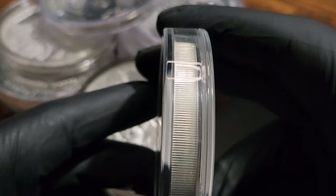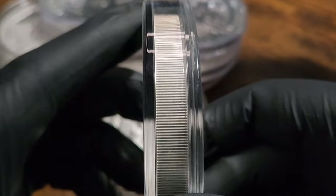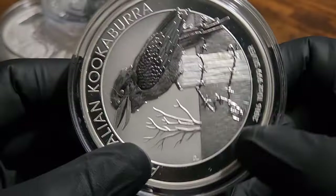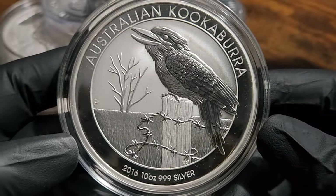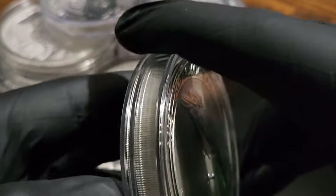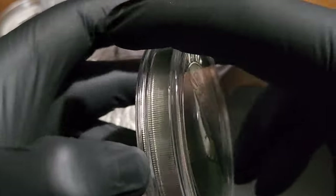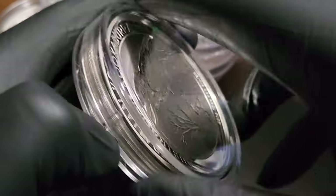So let's talk about this 10 ounce silver Australian Kookaburra, and I'll show you just how stacking physical silver for the long term is a hedge against inflation. I'm going to show you through personal example here, and it's not by increasing your wealth so to speak, but by protecting your buying power for the future.